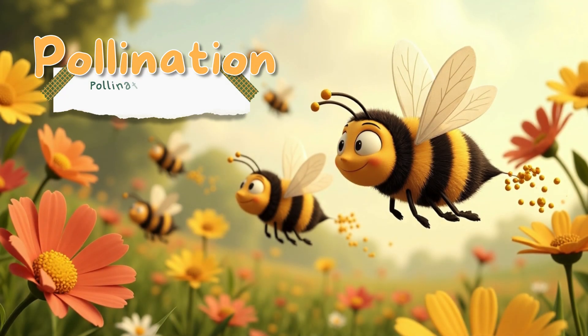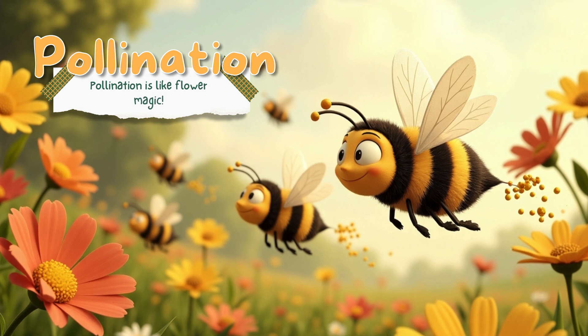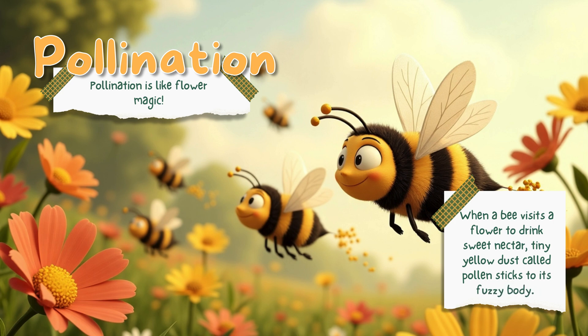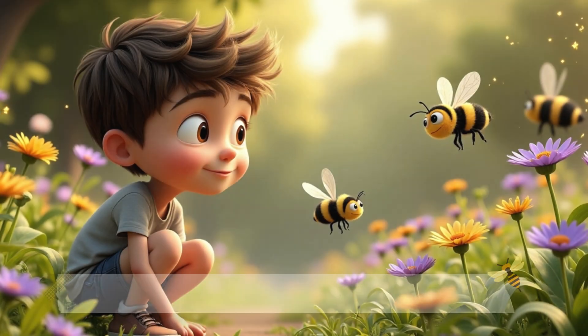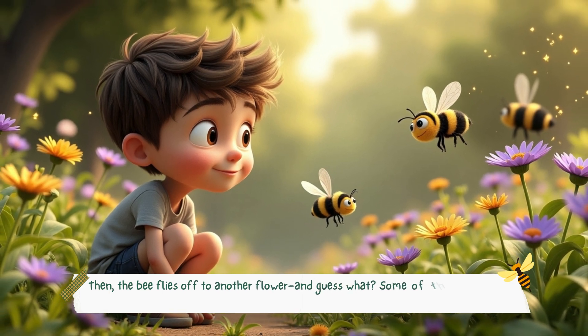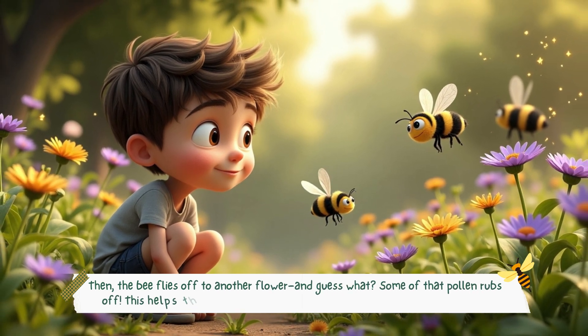Pollination is like flower magic. When a bee visits a flower to drink sweet nectar, tiny yellow dust called pollen sticks to its fuzzy body. Then the bee flies off to another flower, and some of that pollen rubs off. This helps the plant grow seeds, fruits, vegetables, and even more flowers.